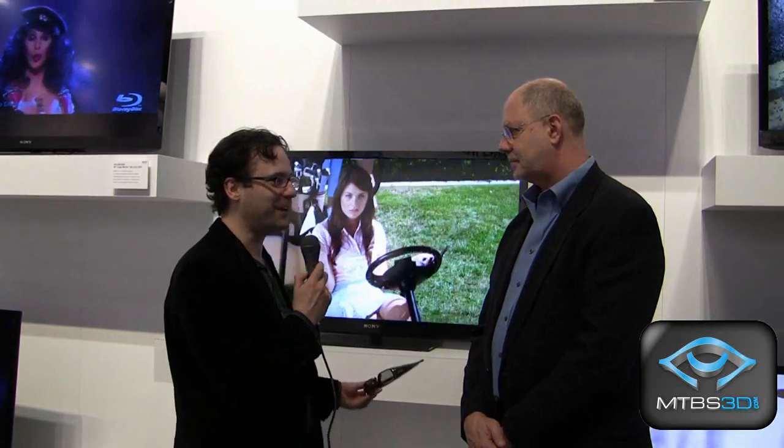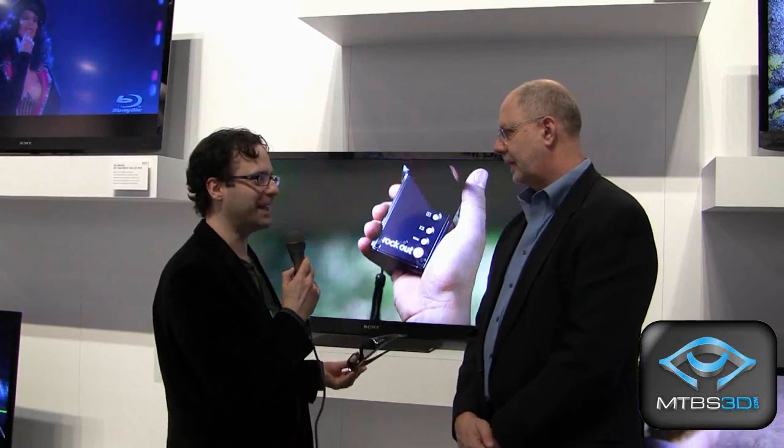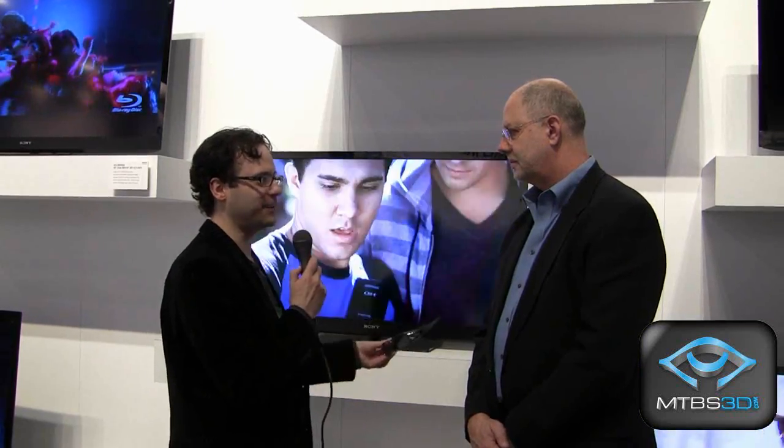Thanks so much. Glad to be here. Glad you're here. Now, I take it you're enjoying CES 2011. I gather that Sony continues its commitment to stereoscopic 3D content. Maybe you could elaborate a bit as to what Sony's plans are for 3D HDTVs in 2011.